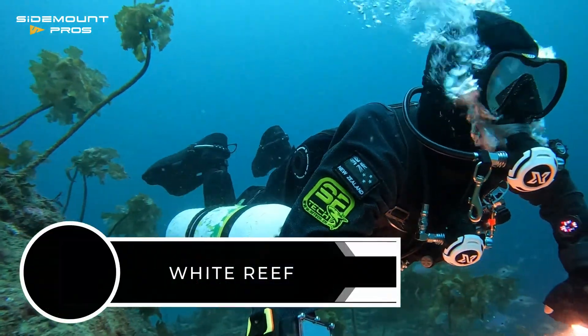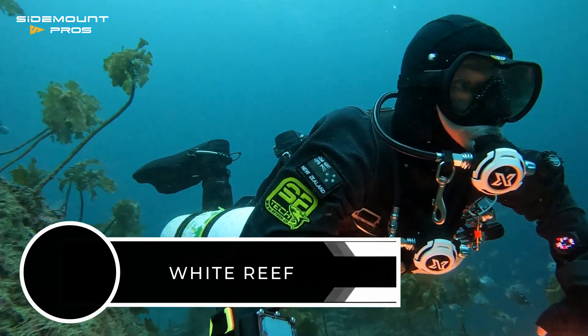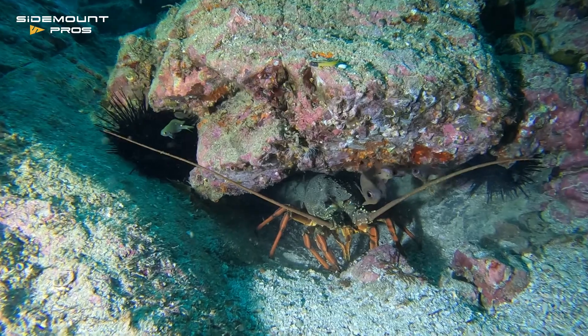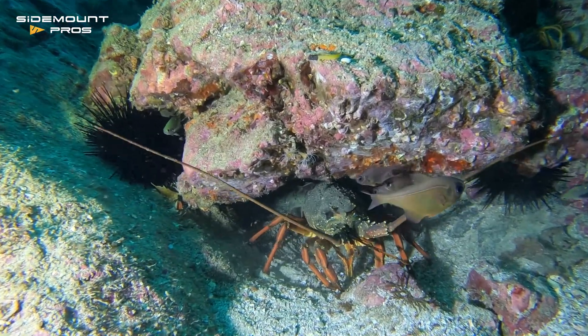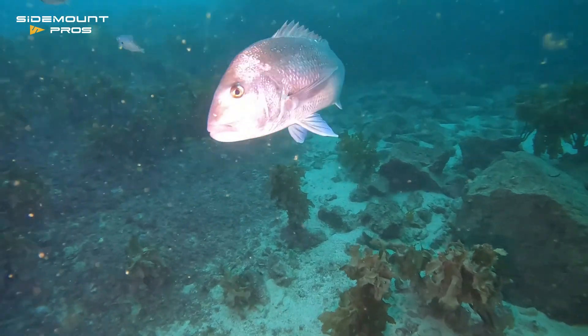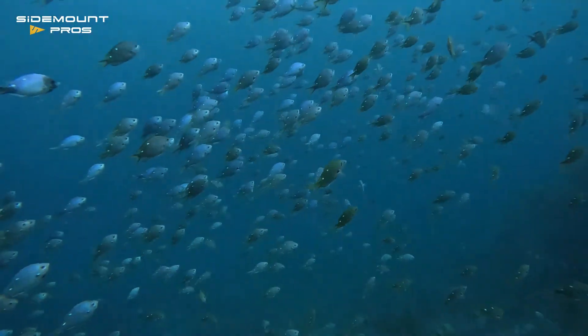Dive two and we're at the beautiful White Reef. The entire Maunganui Bay, or Deep Water Cove, has been protected by a conservation rahui for over 10 years, making it a no-take zone. And as a result, the marine life is prolific.